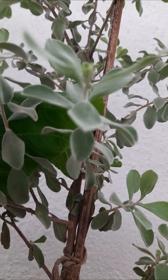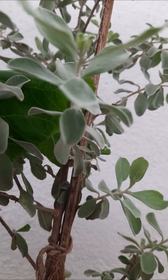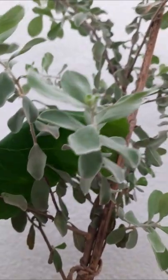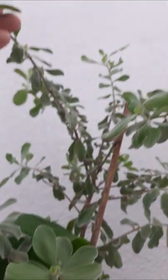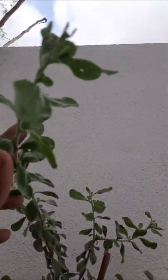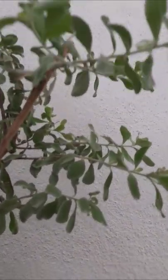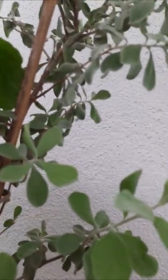This ornamental plant is very lush and it is blooming violet colored flowers, though the flowers are not visible right now. It is also an ornamental plant.